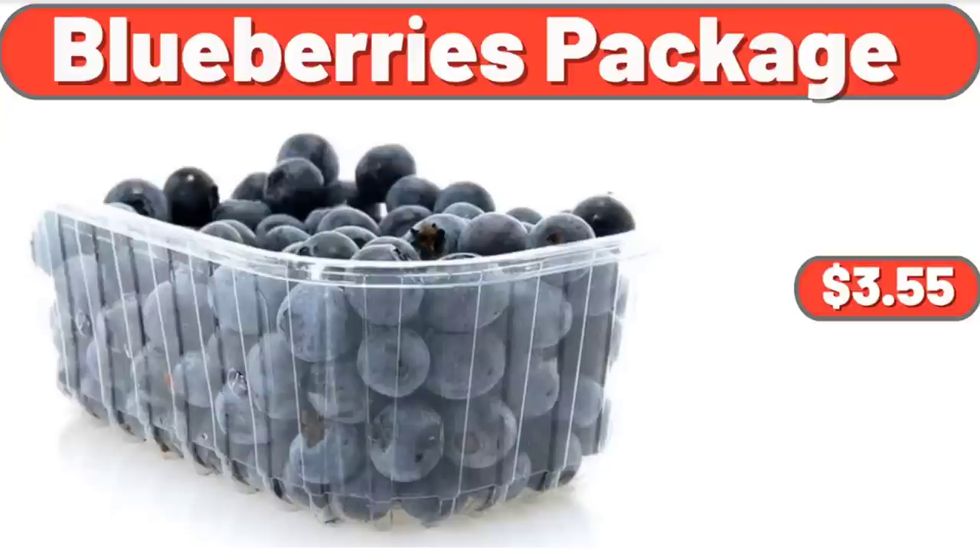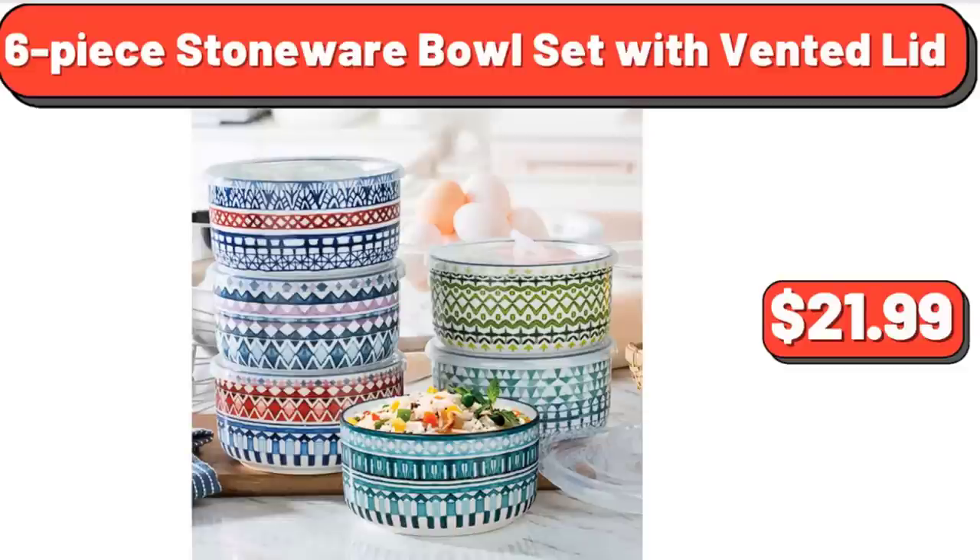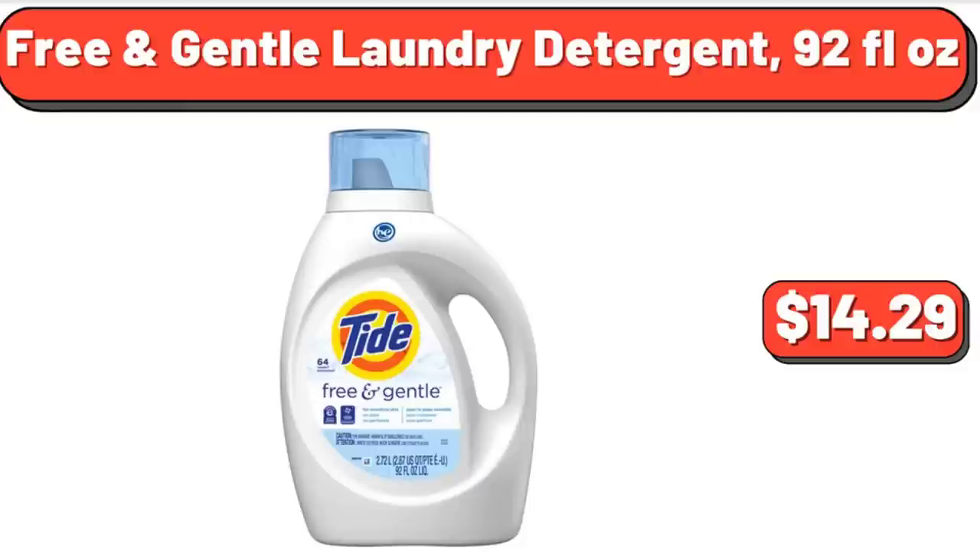Blueberries Package, $3.55. 6-Piece Stoneware Bowl Set with Vented Lids, $21.99. Free and Gentle Laundry Detergent, 92 Fluid Ounces, $14.29.